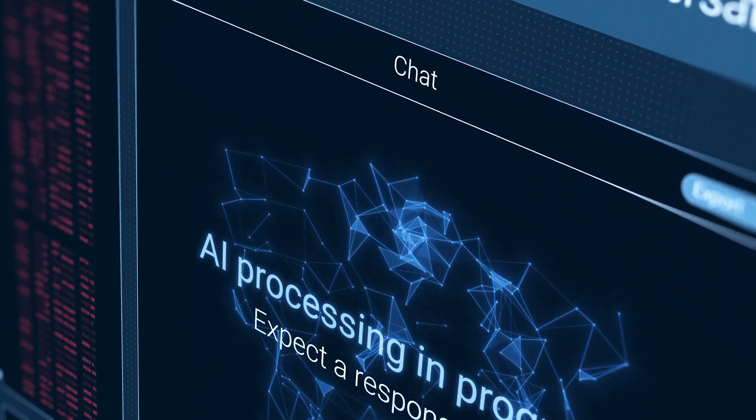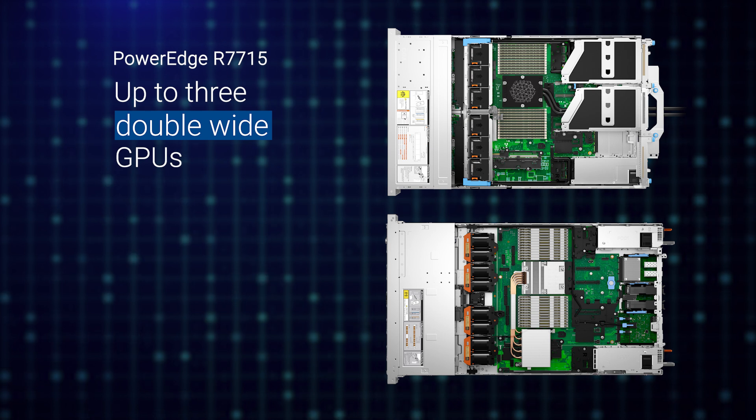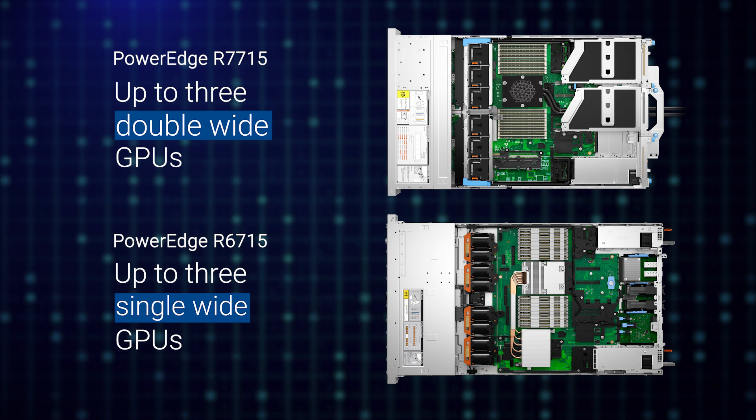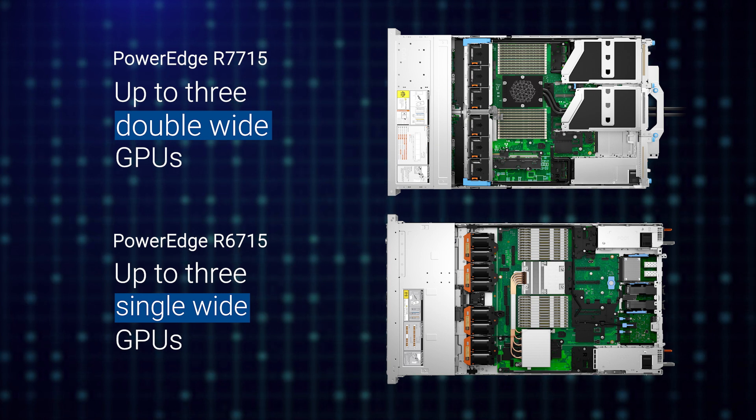For GPU-intensive applications, the R7715 supports up to three double-wide GPUs, and the R6715 supports up to three single-wide GPUs, delivering enhanced performance, making them more powerful than ever before.